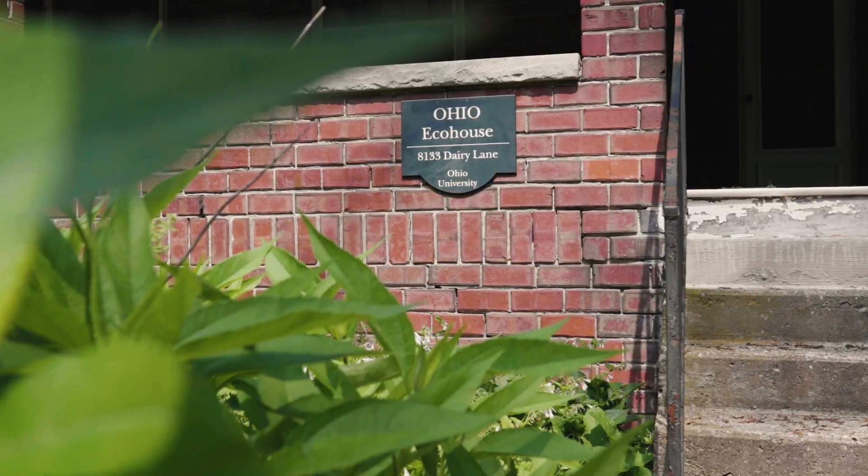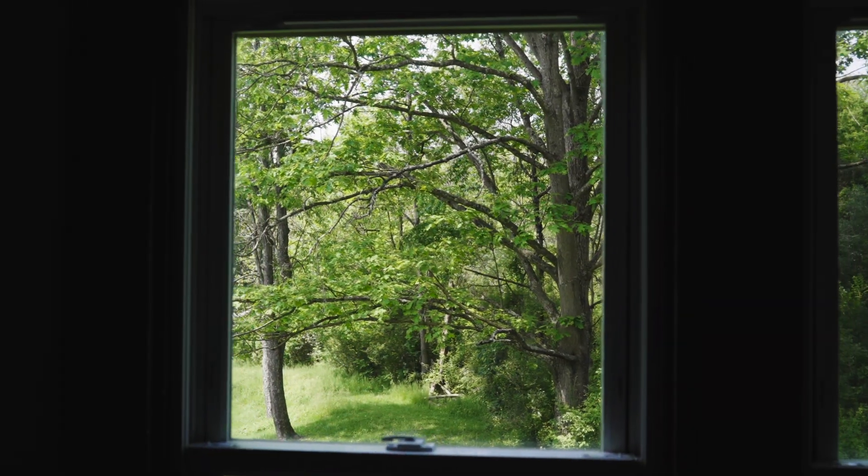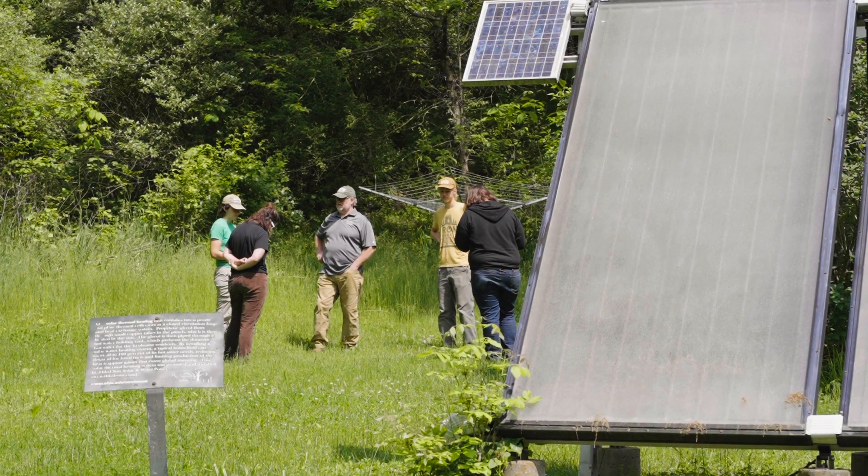The Eco House is an off-campus living opportunity at Ohio University for students that are interested in sustainability or trying to live a more environmentally sustainable lifestyle.